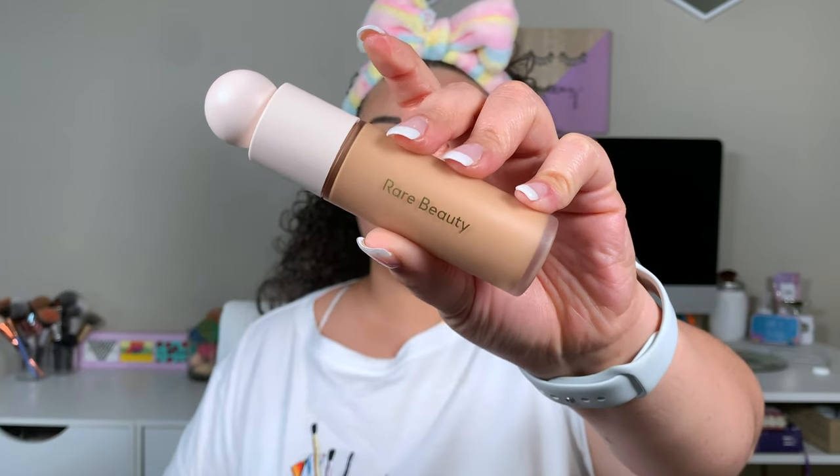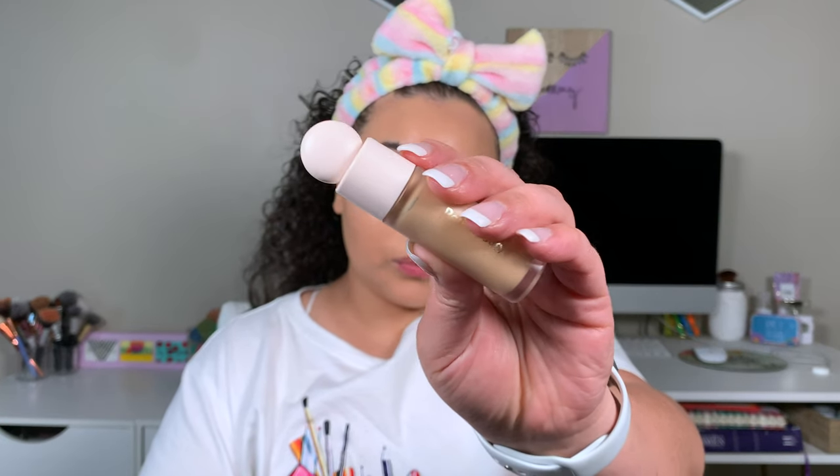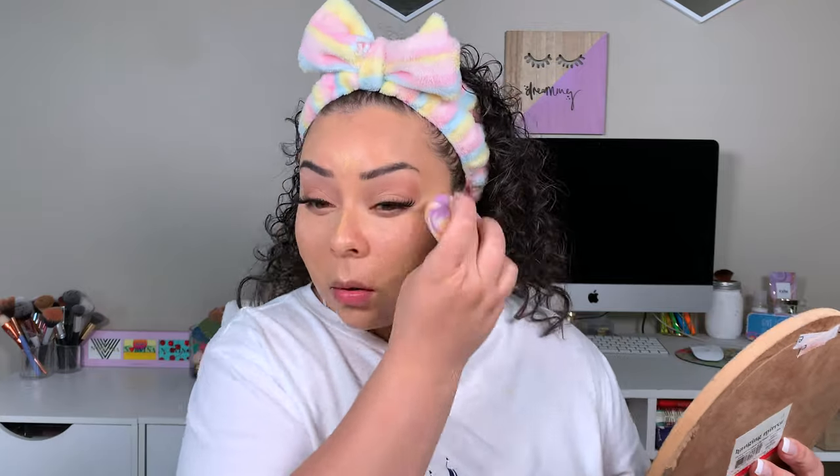For foundation, we're going in with the Rare Beauty Foundation. I love this foundation because you can build it up or you can wear it really light. For a day like this, I'm not really going to build it up — I just used all the product that was on the doe foot from that initial pullout. I'm in the shade 250W, as well as in the concealer. I'm just going to take the concealer under my eyes and a very little product down the center of my face. I do that around my mouth to cause a lifting effect because I have a very round face and want it to look elongated.